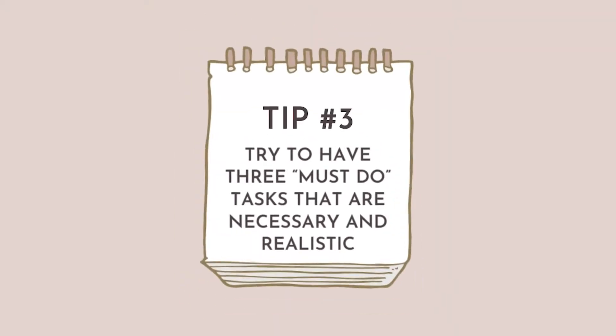Tip number three: try to have three must-do tasks that are necessary and realistic. Do not waste your time on unattainable tasks. I'm not saying your goals are too big — but for example, I'm not going to put 'finish reading book' on my to-do list when I have 150 more pages. Could I do it? Yes. Will I actually do it? Probably not. So make sure your tasks are attainable. Don't waste time and space in your planner writing things you would love to do but you're not going to do.